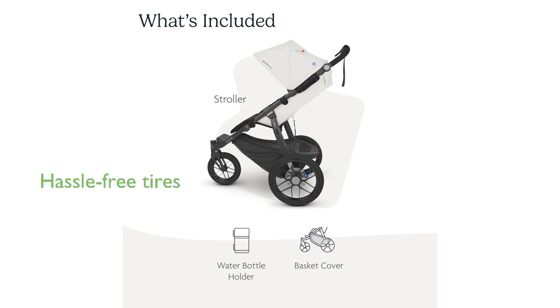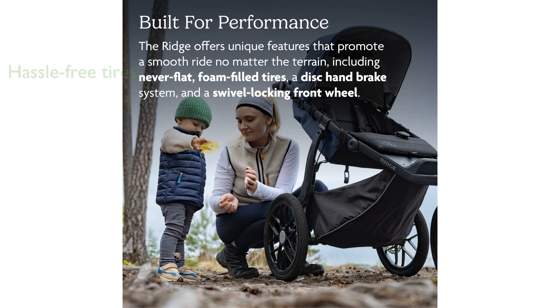The stroller's 12-inch and 16-inch foam-filled tires ensure you will never have to worry about flat tires, making it a hassle-free experience. With the convenient one-hand fold feature, it is easy to collapse and store the stroller, which also stands on its own when folded.